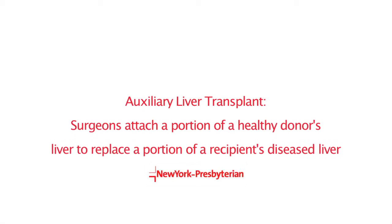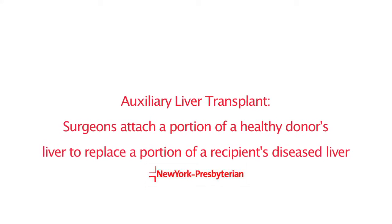The donor liver can come from a cadaver or from a living person. In addition to the standard liver transplant options, we offer auxiliary transplantation, which is unique to our program. Auxiliary liver transplantation refers to doing a liver transplant while retaining part of the native liver — meaning we don't take out the entire liver like in a standard transplant. We only take half or a piece of the liver and transplant a piece of liver at the area where the native liver piece was removed. We call it Auxiliary Partial Orthotopic Liver Transplantation, or APOLT.